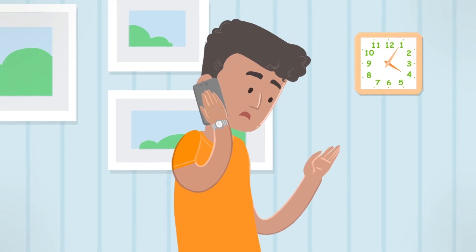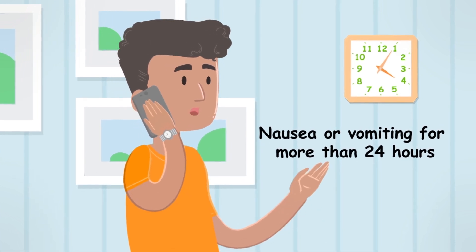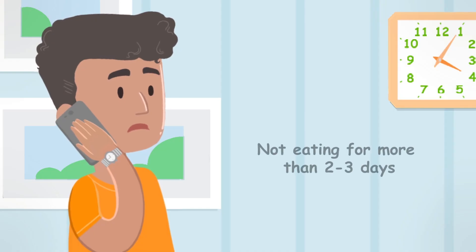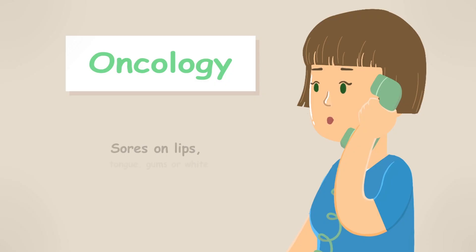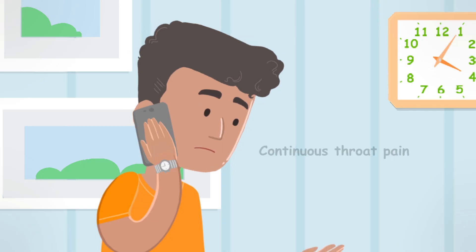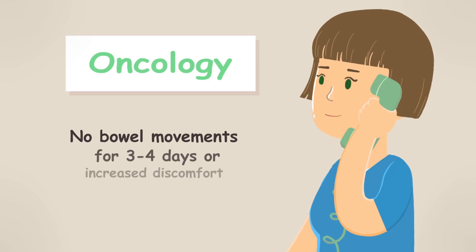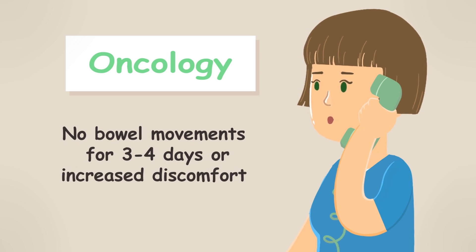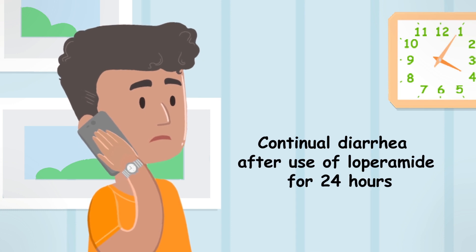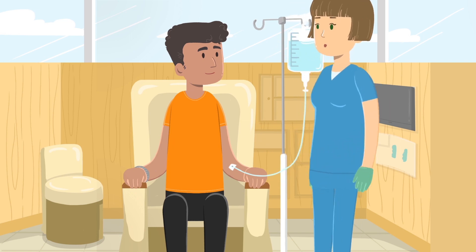Call the office right away if you take medicine for nausea or vomiting for more than 24 hours without relief, if diarrhea doesn't go away within 24 hours, if you're not eating anything at all for greater than 2 to 3 days, if you notice sores on your lips, tongue, or gums or white patchy areas, if you have continuous throat pain or difficulty swallowing, if you've not had a bowel movement for 3 to 4 days, or if you have continual diarrhea even after steady use of loperamide for 24 hours. You may also be brought in for extra IV hydration.